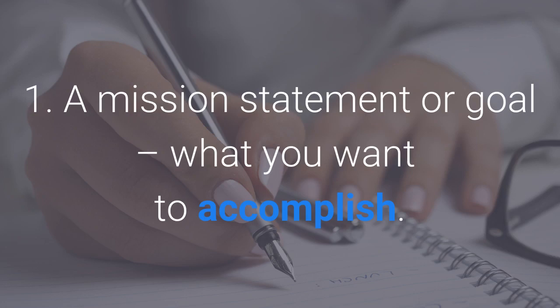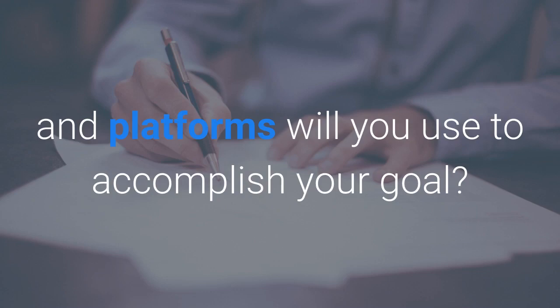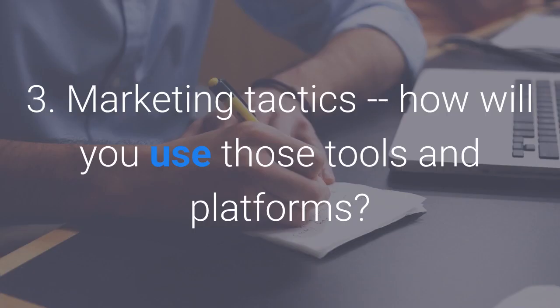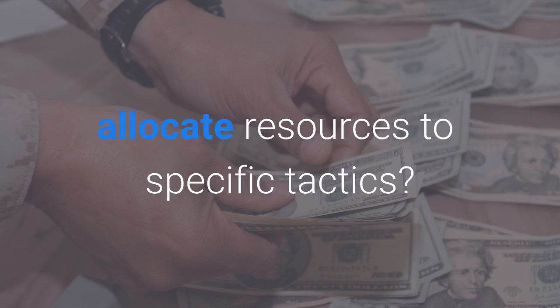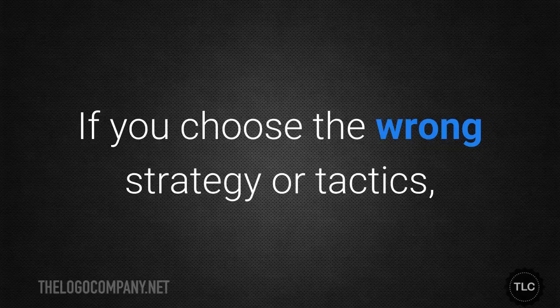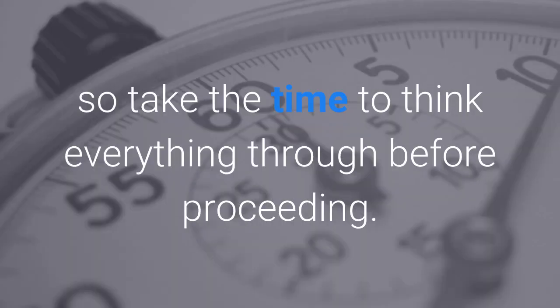Here are some elements of an effective marketing plan: number one, a mission statement or goal — what you want to accomplish; number two, a marketing strategy — what tools and platforms will you use; number three, marketing tactics — how will you use those tools and platforms; and number four, a marketing budget — how will you allocate resources to specific tactics. If you choose the wrong strategy or tactics, your marketing campaigns might fail before they ever get off the ground, so take the time to think everything through before proceeding.